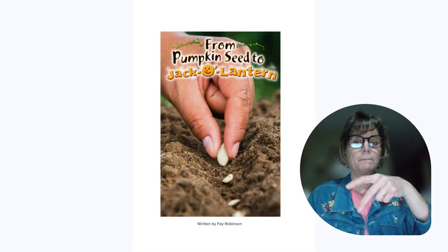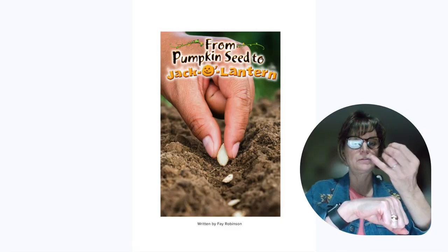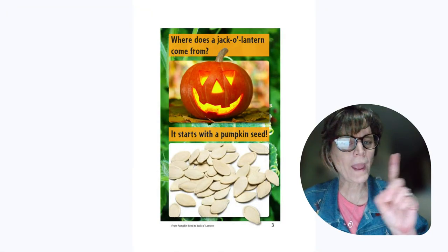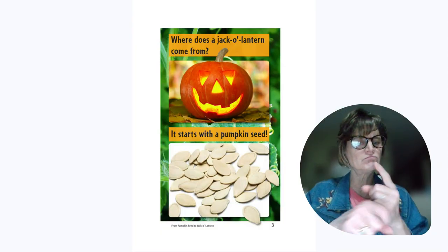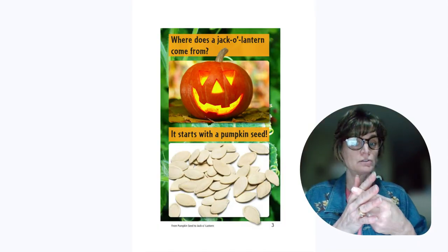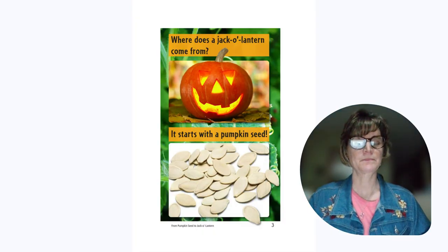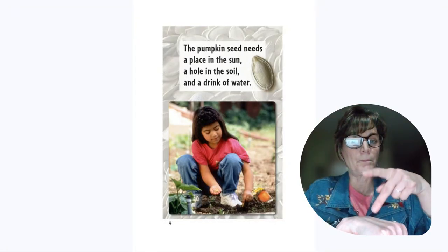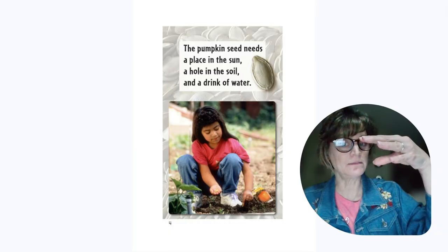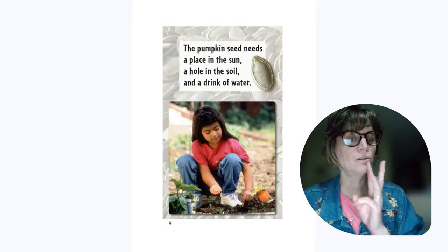From Pumpkin Seed to Jack O'Lantern — where does a jack-o'-lantern come from? It starts with the pumpkin seed. The pumpkin seed needs a place in the sun, a hole in the soil, and a drink of water.